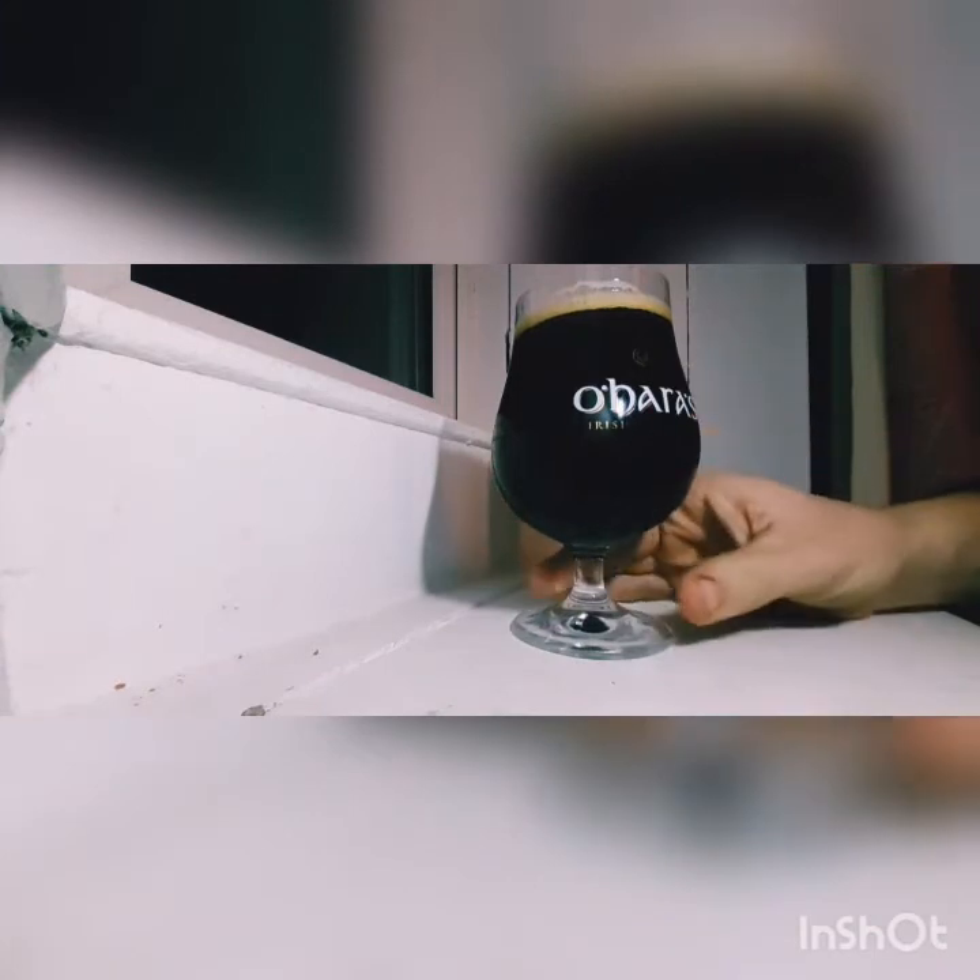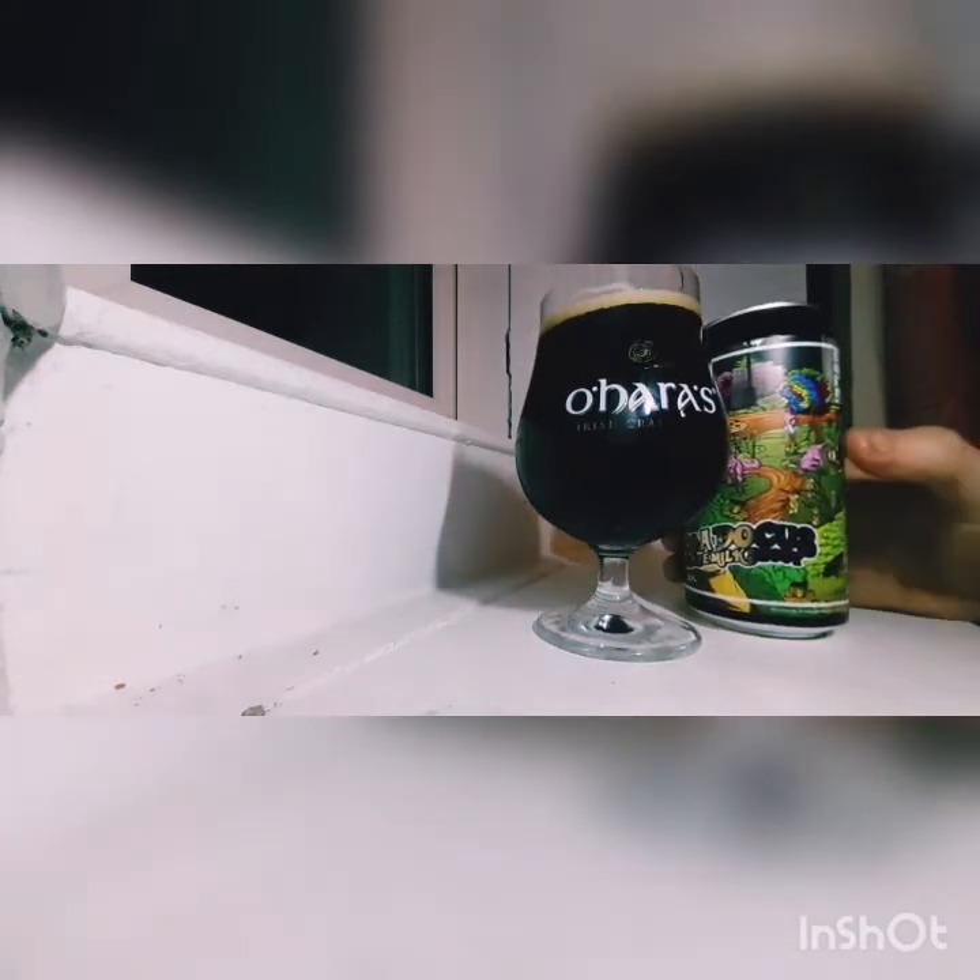I'm getting that chocolate — that dark, dark chocolate, good. Maybe I'm getting some espresso, a dark coffee as well. So let's get a taste again. The artwork features dinosaurs — it's vegan friendly.